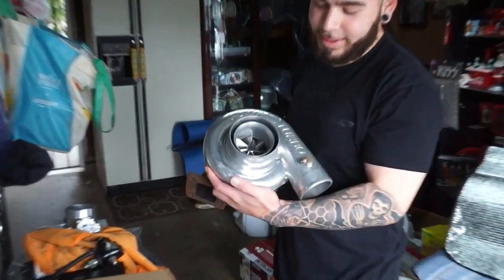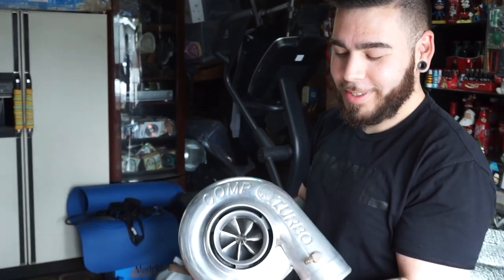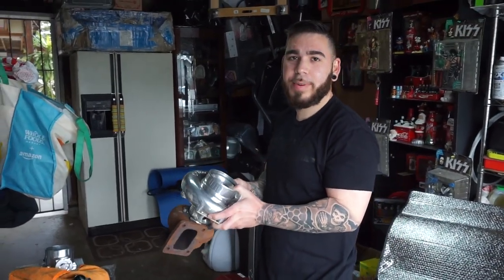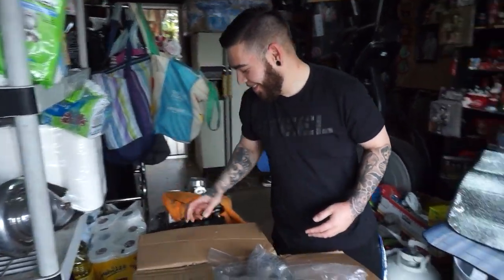Oh, that roller — 67 millimeter turbo comp. Jeez. Thanks to Jonathan's Heist for this one. What's the thing rated for? I believe he said 900 horsepower. Jesus. But I ain't going to be pushing that much — only eight hundred.